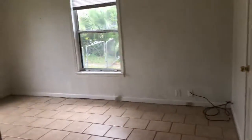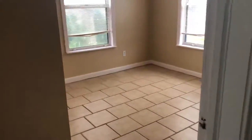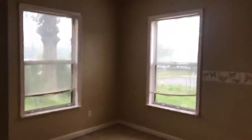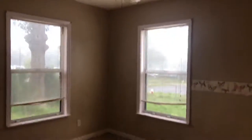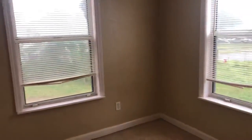I don't have the power on, so the lighting's not so great, but I think you'll get a general idea of the space. We're in bedroom number two now, and this is bedroom number three. All the bedrooms have tile floors, ceiling fans, and windows for natural light.